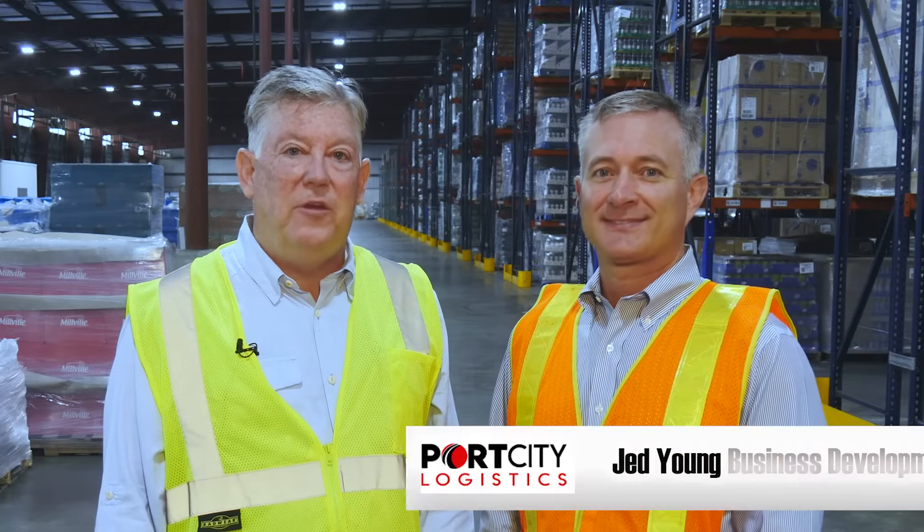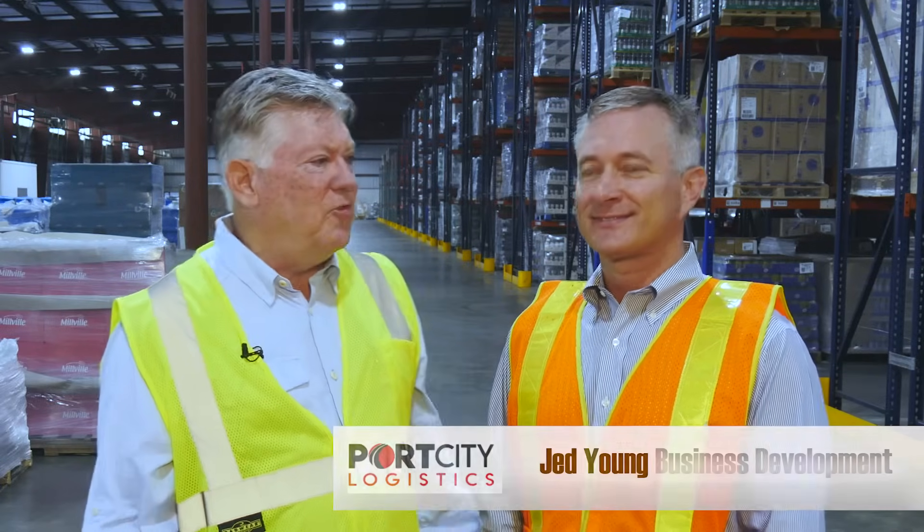Hi, I'm Joel Rudisill with LED Lowcountry. We furnish and install lighting in commercial facilities. Today we are in a recently completed facility in Savannah, Georgia, owned and operated by Port City Logistics. Today I'm with the Director of Business Development, Jed Young. Jed, tell us about Port City.